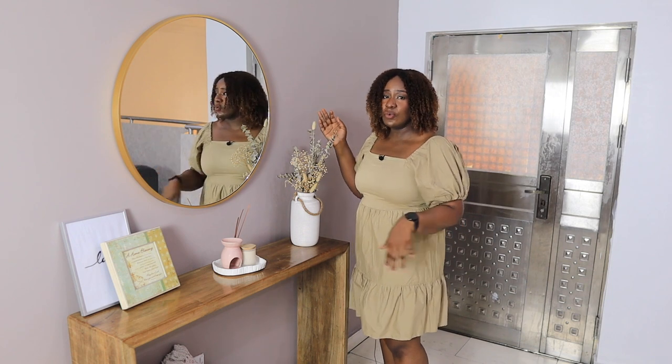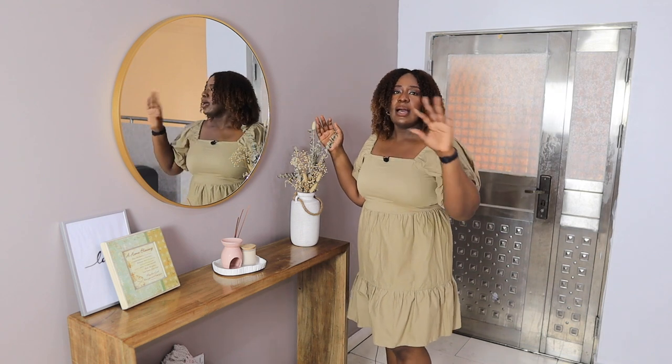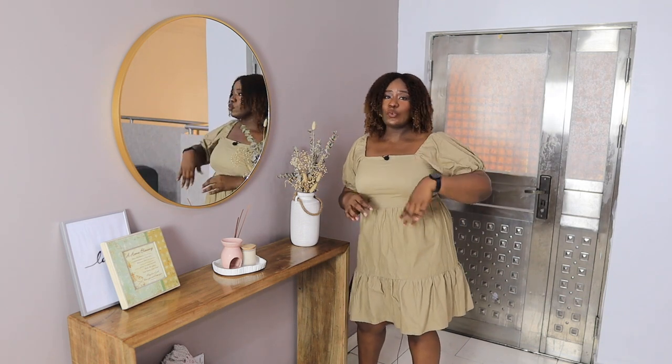I decided to paint this wall this color because it's like an accent wall — I didn't want to just have all white everywhere, because all white can be boring if you're not careful. I'll let you guys know where to get everything I point out in my description box. Normally when I'm choosing stuff for decoration, I usually gravitate towards white.